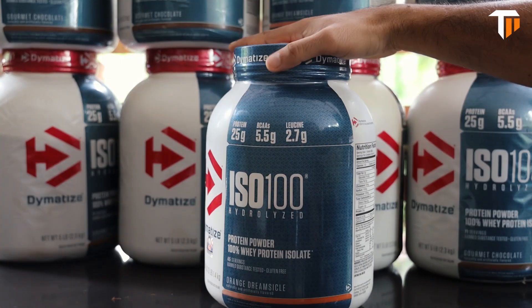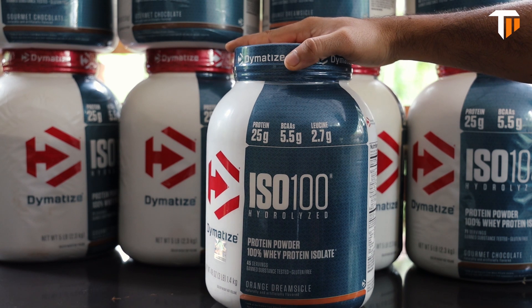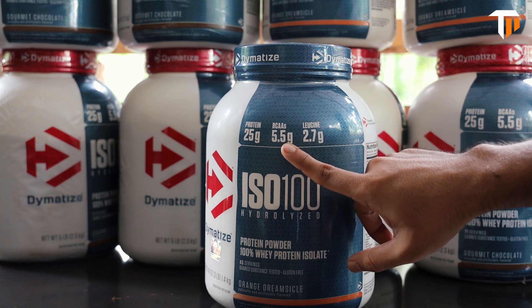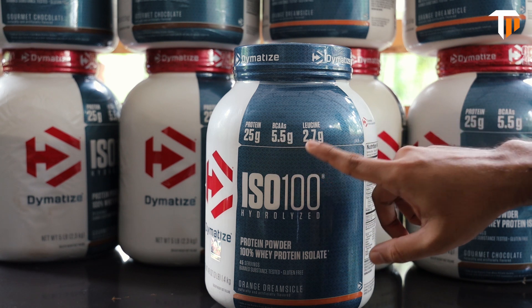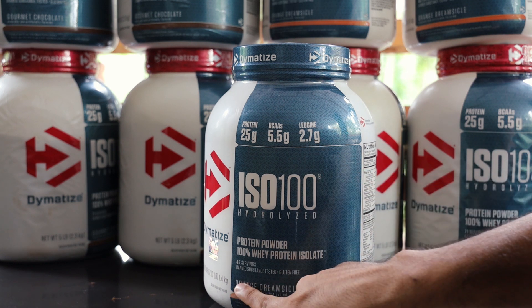In the first scoop, it is about 5.5g BCW and 2.7g.